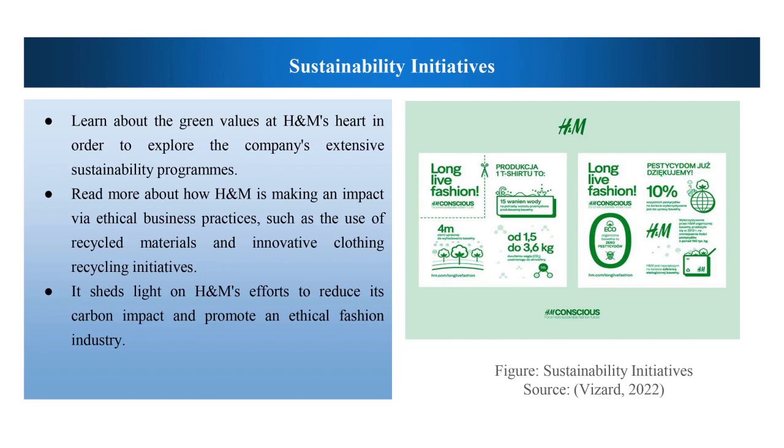Come along as we examine H&M's environmentally responsible practices, which have helped it become an industry leader in sustainable fashion. Learn about the green values at H&M's heart in order to explore the company's extensive sustainability programs. Read more about how H&M is making an impact via ethical business practices, such as the use of recycled materials in innovative clothing recycling initiatives. It sheds light on H&M's effort to reduce its carbon impact and promote an ethical fashion industry.